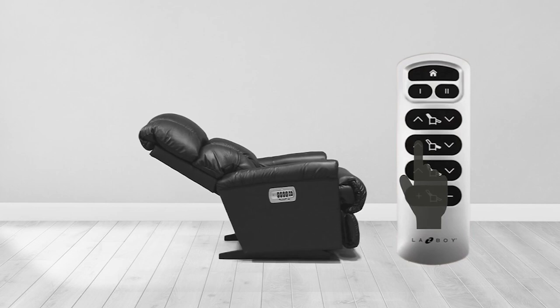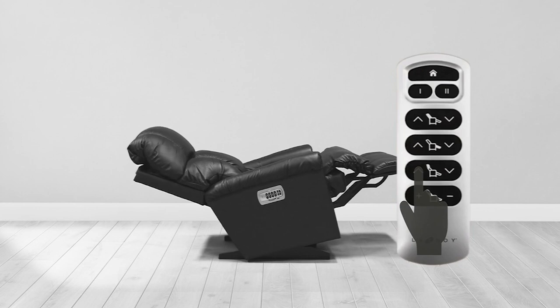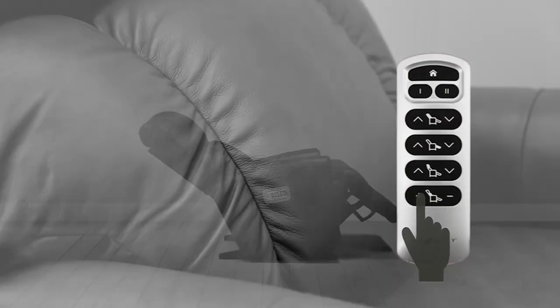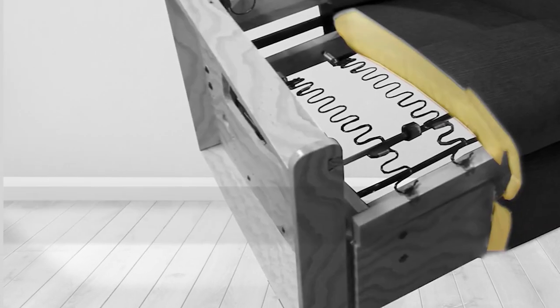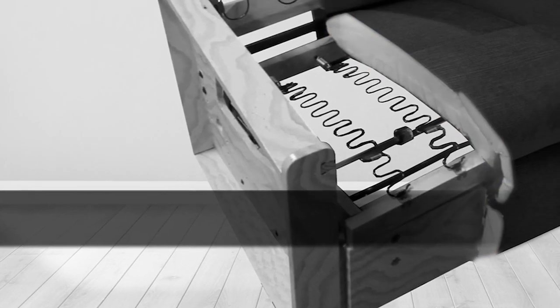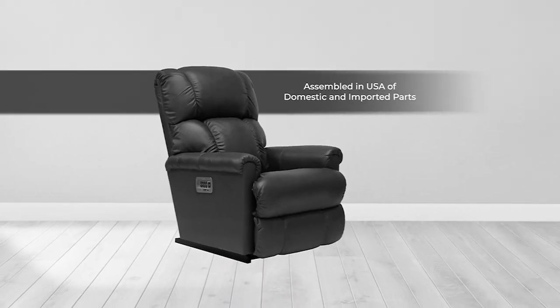Infinite reclining positions, whisper silent. Do you sleep in your chair? Want a whisper silent experience? Bring up just your head and neck with the touch of a button. Increase the lumbar support with the touch of a button. The highest end memory foam we offer — a marriage between Tempur-Pedic and Lazy Boy. Four-sided construction, still assembled right here in the United States since 1928.